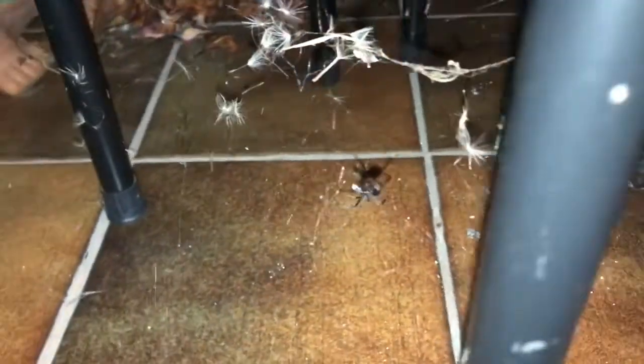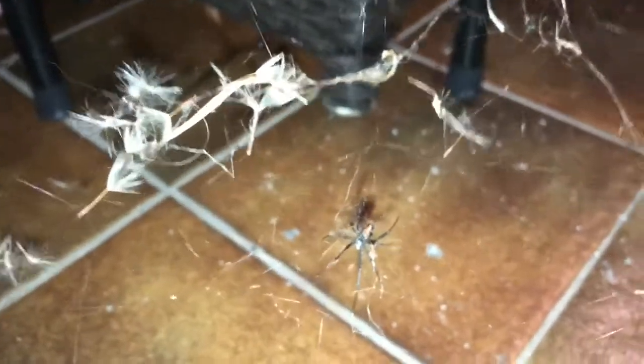G'day everyone, Thirsty Rabbit here. Living here in Australia we've got a few nasties, and this is another one. I just wanted to let everyone know the type of web to look for when looking for redbacks. This one was quite easy to spot — it's right near my doorway, on the main thoroughfare through here. We've got this bugger right here.